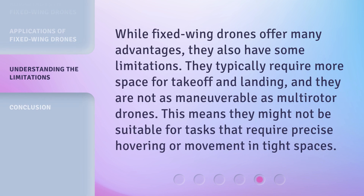While fixed wing drones offer many advantages, they also have some limitations. They typically require more space for takeoff and landing, and they are not as maneuverable as multi-rotor drones. This means they might not be suitable for tasks that require precise hovering or movement in tight spaces.